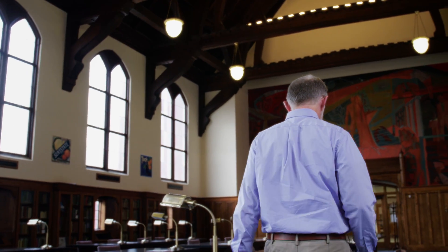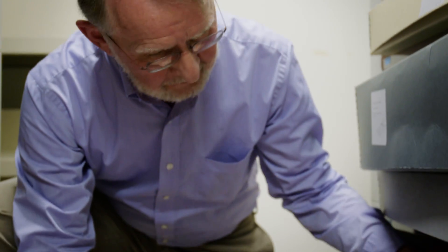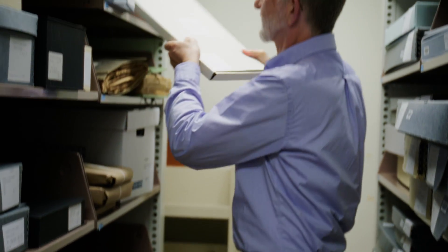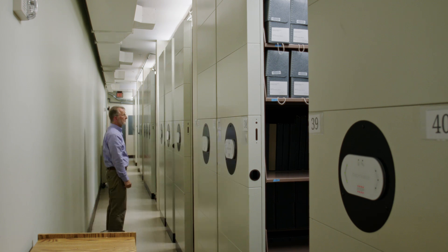The University Archives is located in Smathers Library. We are open Monday through Friday, 9 to 6. Anytime you want to come in and visit the University Archives, feel free to do so. There's a lot of information here that would probably be of interest to anybody who wants to know more about the history of the institution.